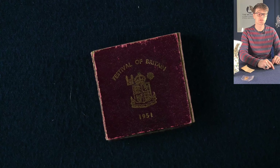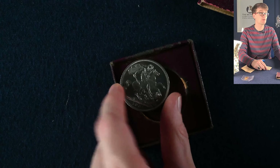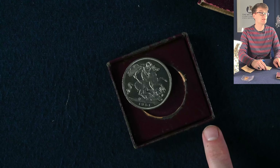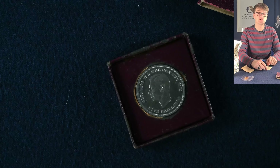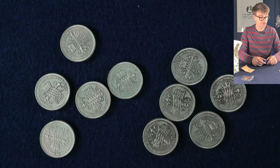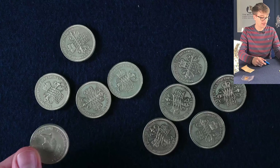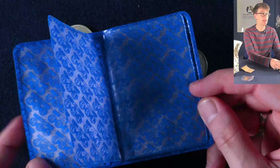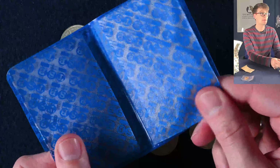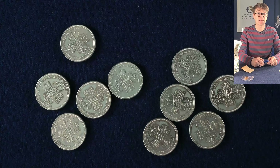In this box we have another interesting crown — this is to mark the Festival of Britain 1951. We've got the Benedetto Pistrucci George slaying the dragon, and on the obverse we have King George VI. We've got ten coins here — five each of the Bill and the Claim of Rights. They look a bit unusual unfortunately, as they've undergone some pretty drastic toning because of the PVC plastic packaging they were kept in over many years. A reminder to be careful of what you're storing your coins in.